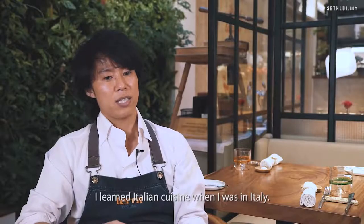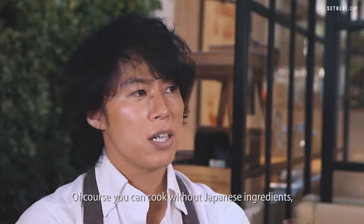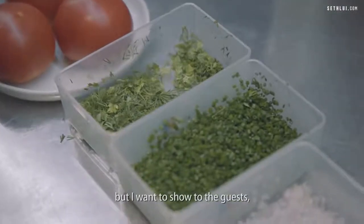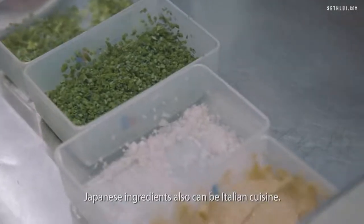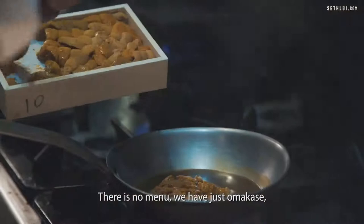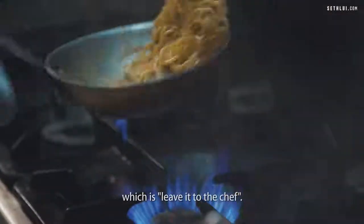I learned Italian cuisine when I was in Italy. Of course, I can cook without Japanese ingredients, but I want to show to the guests that Japanese ingredients can also be Italian cuisine. There is no menu. We have just omakase, which is a dish left to the chef.